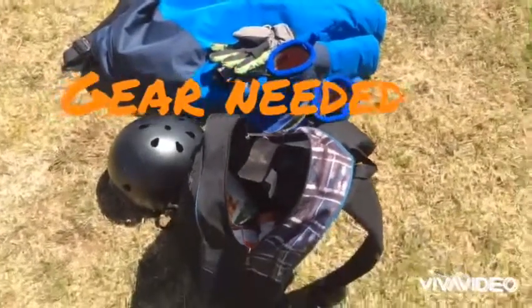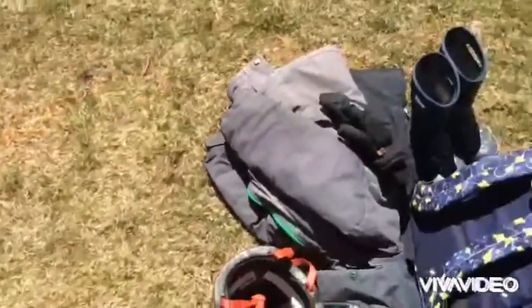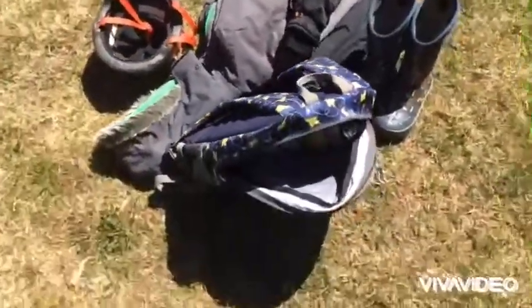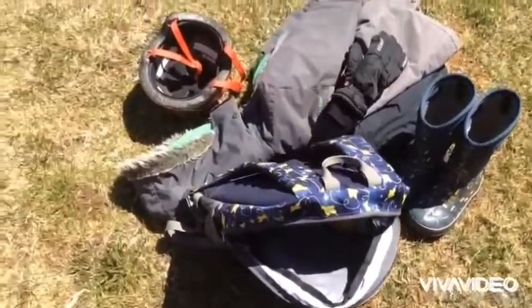Hi everyone, Mrs. Payne here, showing you some of the gear we're going to use for our challenge today. You can see I have my boys' full snowsuits, boots, and their backpacks and helmets. Inside their backpacks I have some cans to weigh them down, and I have their bicycle helmets. That is what you will need for this challenge.